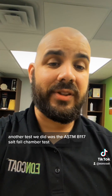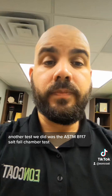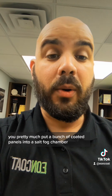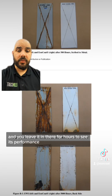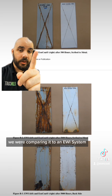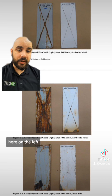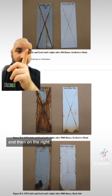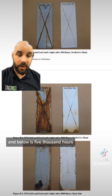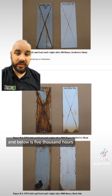Another test we did was the ASTM B117 salt fog chamber test. You put a bunch of coated panels into a salt fog chamber and leave them in there for hours to see their condition. Here are some photos — we were comparing it to an EWI system on the left, and on the right there's Eoncode. That's just 500 hours, and below is 5,000 hours.